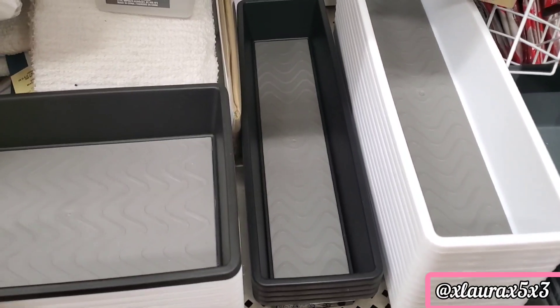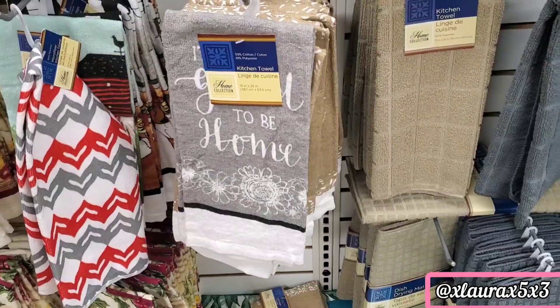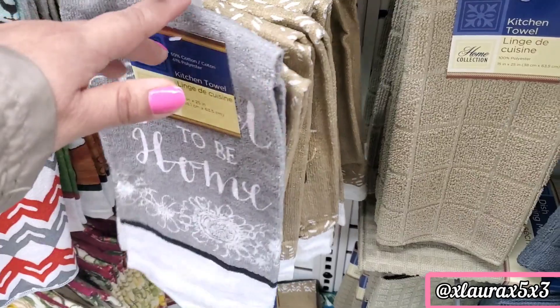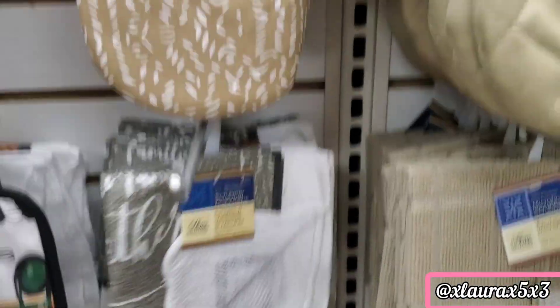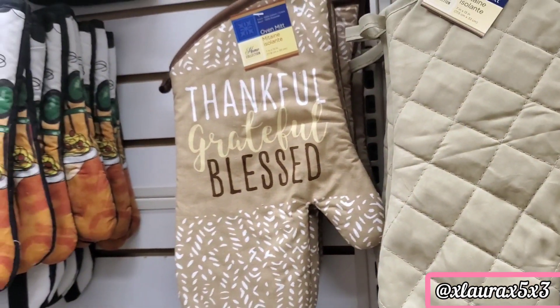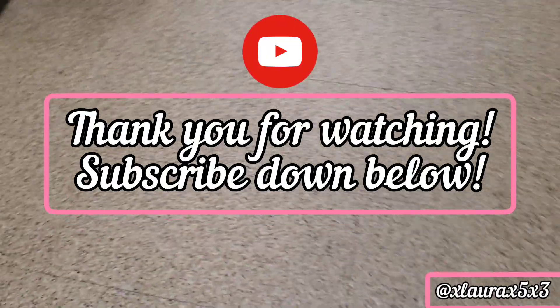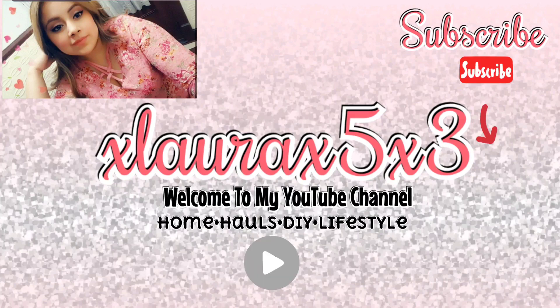These bins are really sturdy and they have some grippies so the things inside don't slide around. They have some neutral kitchen towels and mittens. That is the end of this video — thank you guys so much for watching. Subscribe so you won't miss any future videos. I hope you have a wonderful day and I'll see you in my next video. Goodbye!